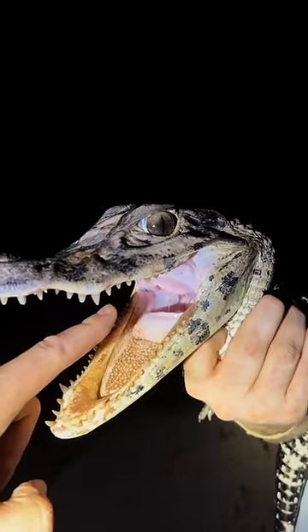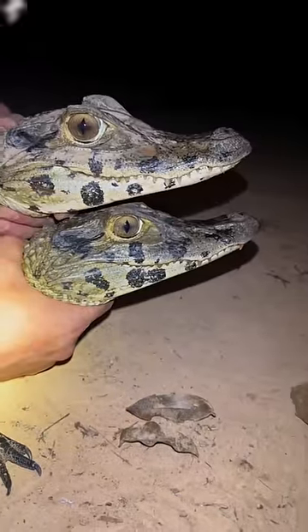Hey guys, I'm in the Amazon rainforest and I'm going to tickle a swamp puppy's tongue. Just kidding. Check out these two BBCs — that means baby black caiman.